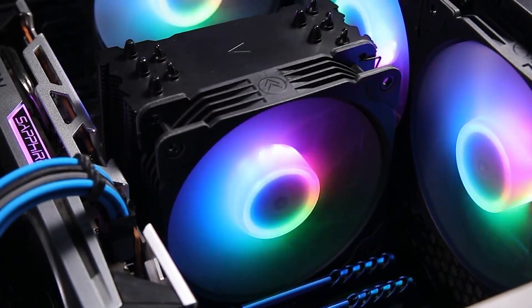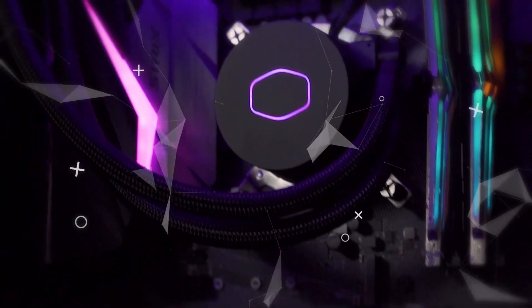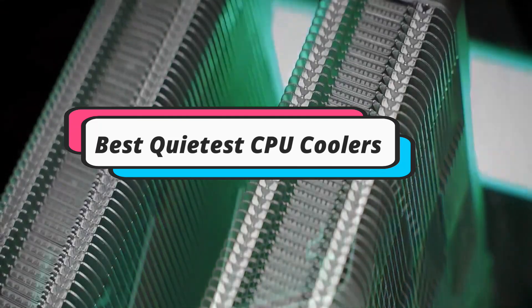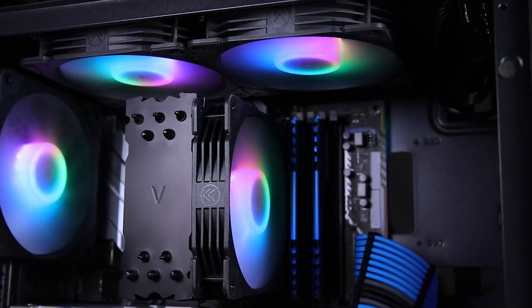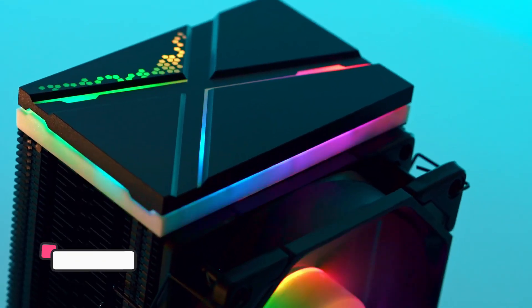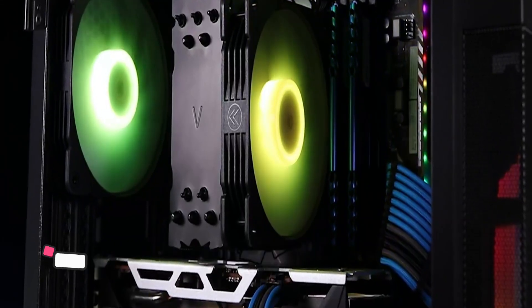Hey guys! Are you looking to buy the best quietest CPU coolers? Then you are in the right place. Our today's video is about the top 5 best quietest CPU coolers available in the market. If you want to know the price and more information about the products mentioned in this video, you may check the link in the description box below. So now let's get started.